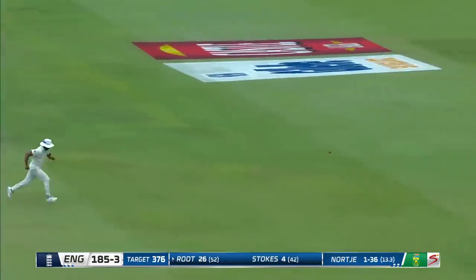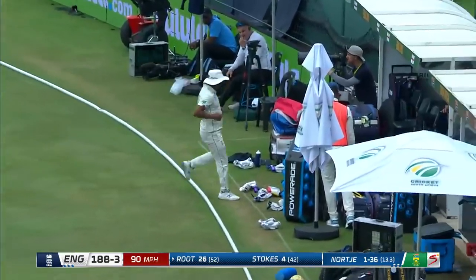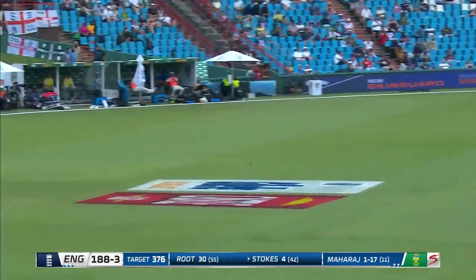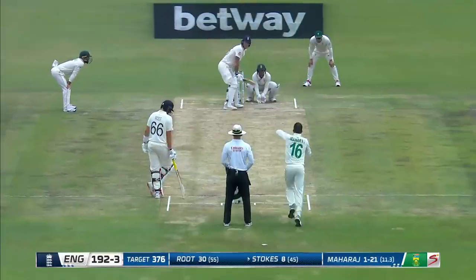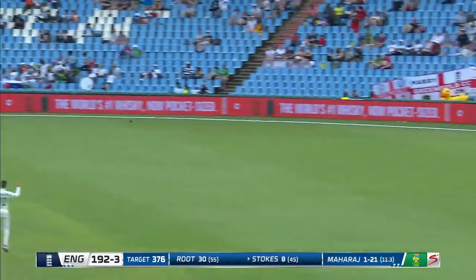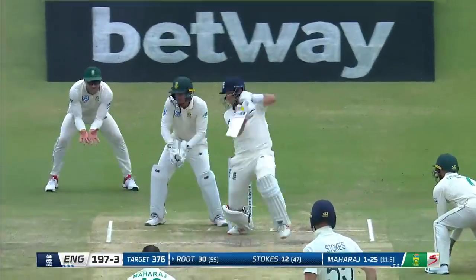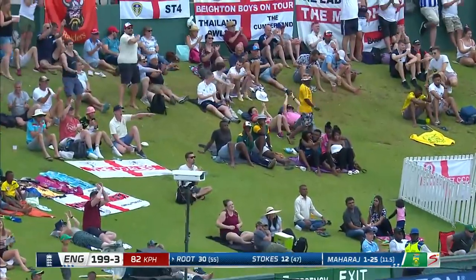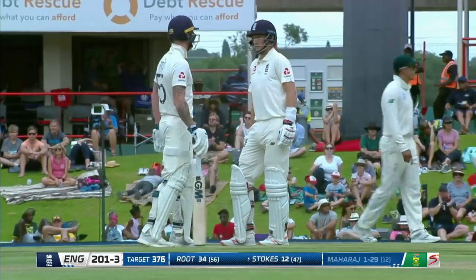Nicely worked with plenty of gaps out there — nicely timed, down the hill almost, another boundary. It's nicely hit by Stokes, went very quickly for four. Down the ground — open the blade over the top and he's got four more. Smart cricket from Stokes. That's short and wide and it's been hammered for four. A very good over for England — brings up the 200 now for England, 201 for three.